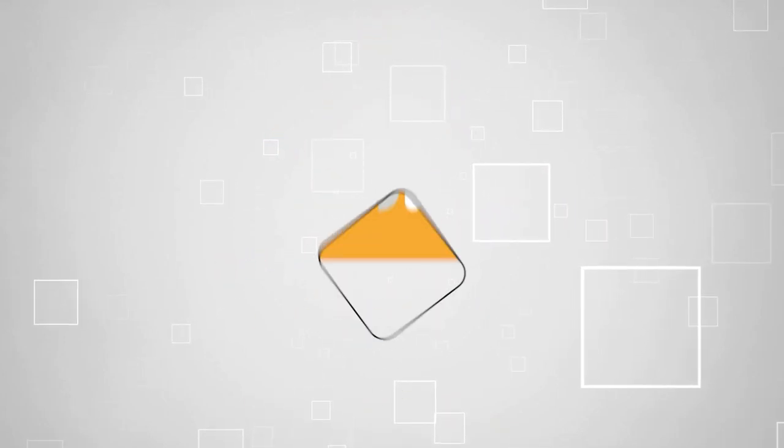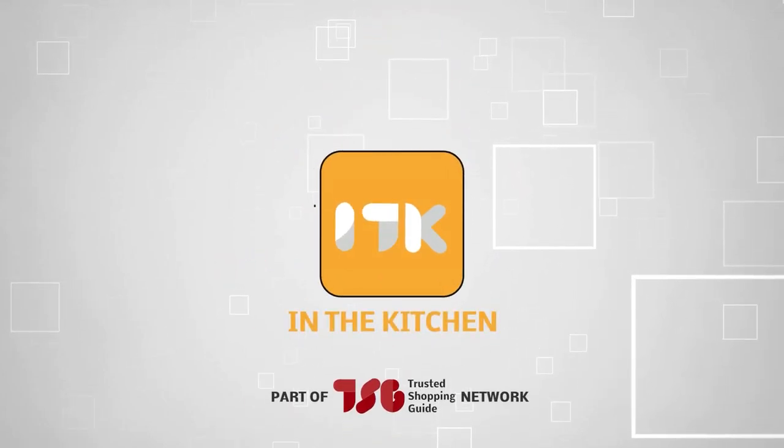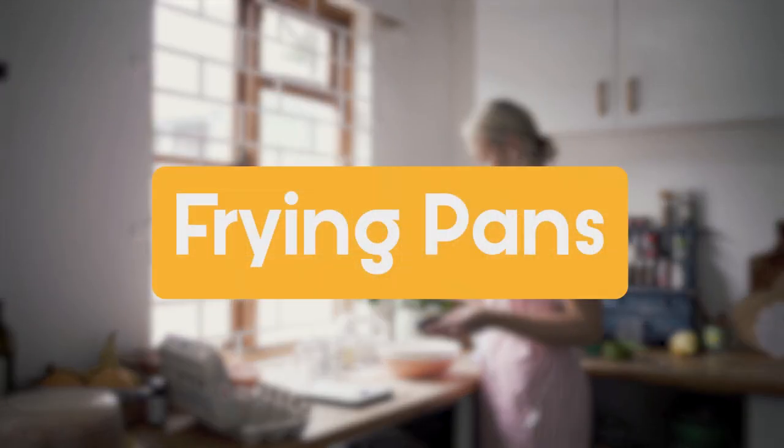Welcome back guys, we are TrustedShoppingGuy.com and today we are in the kitchen. In this video, we will be sharing with you our best frying pans.